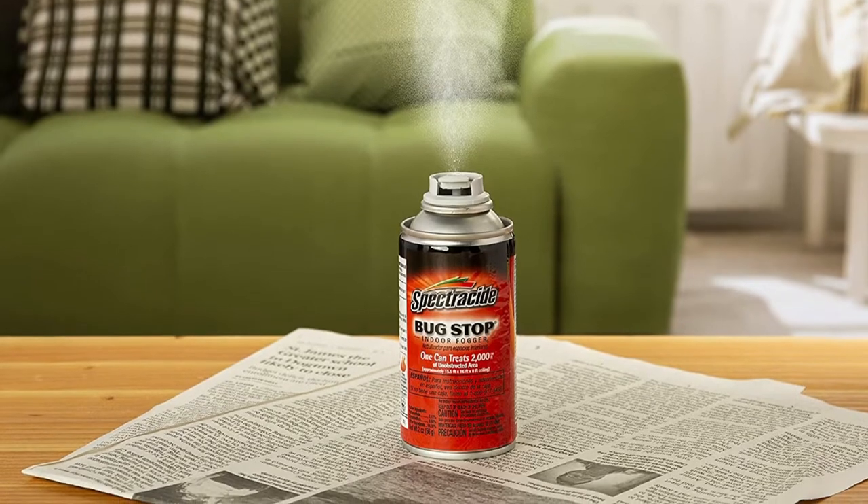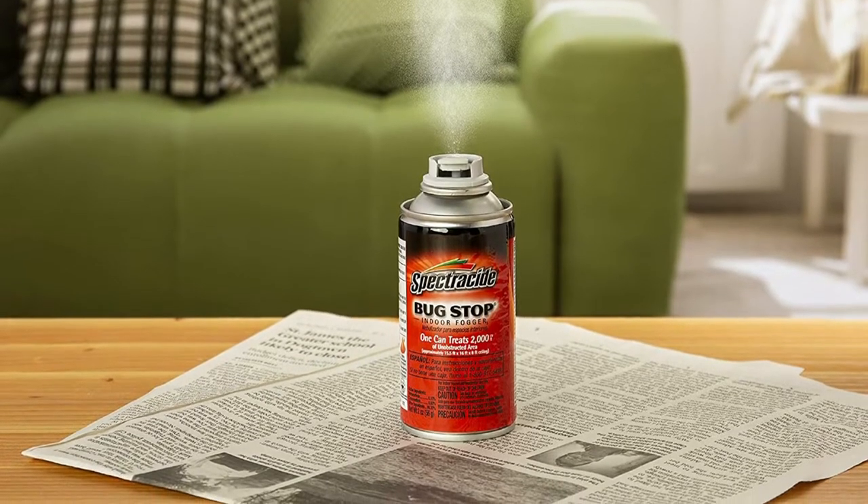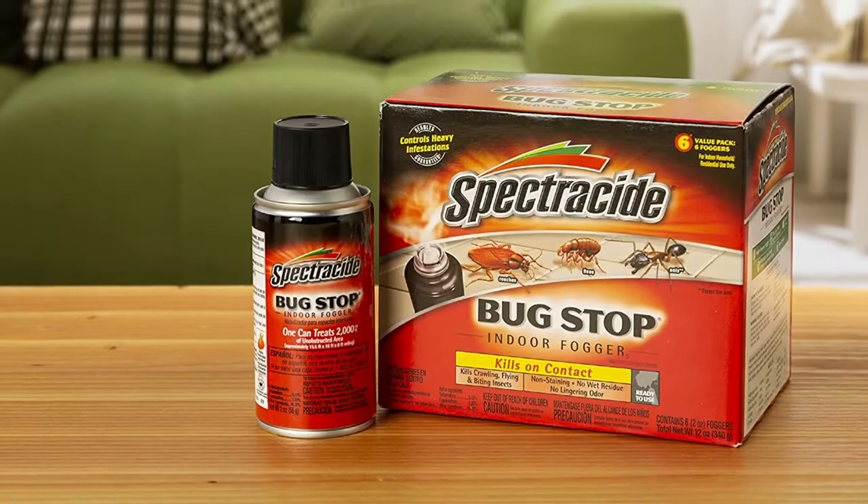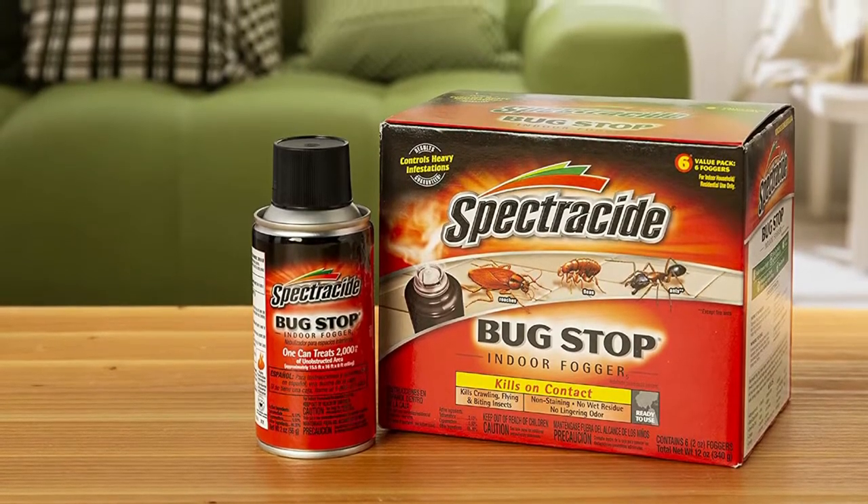This insect fogger by Spectricide kills many bugs that plague homes everywhere, including roaches, ants, fleas, brown dog ticks, mosquitoes, houseflies, silverfish, and spiders.